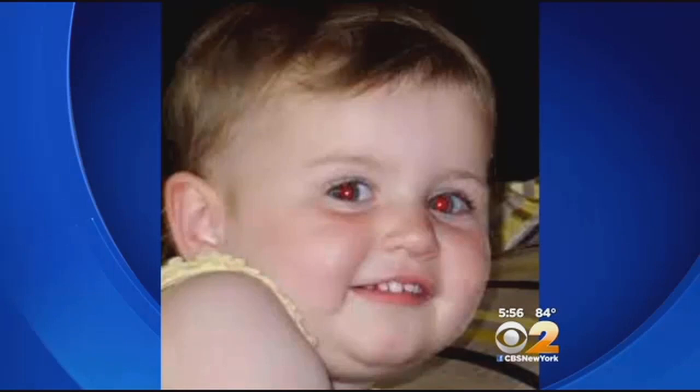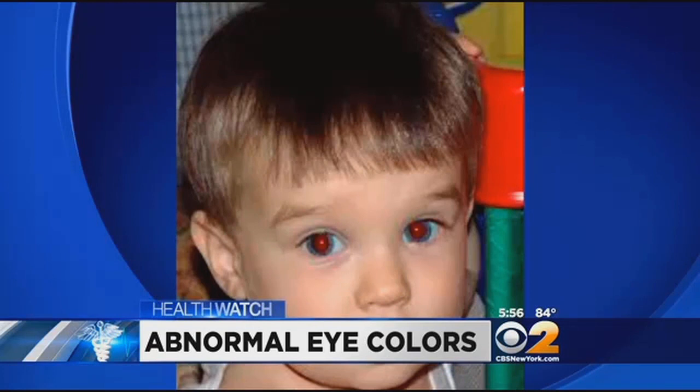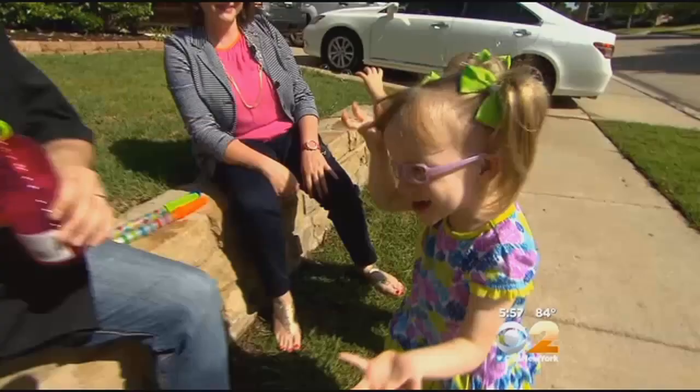It's happened to every parent. You take a very cute picture of your baby, and it comes out looking like something out of a bad horror movie. The red eye is the flash bouncing off the blood vessels in the retina at the back of the eye. But if you see something other than red — if there's something blocking that, or something abnormal with the eye, or the eye is off-center — it can give a white or yellowish reflex.